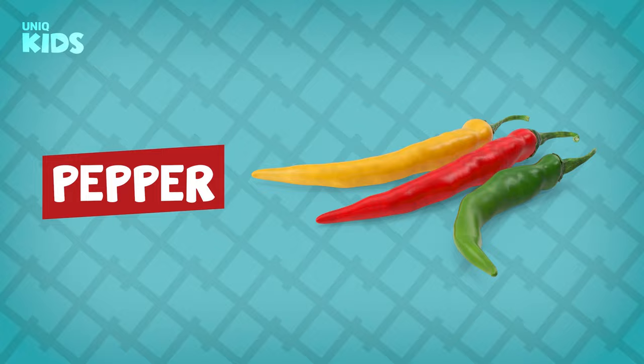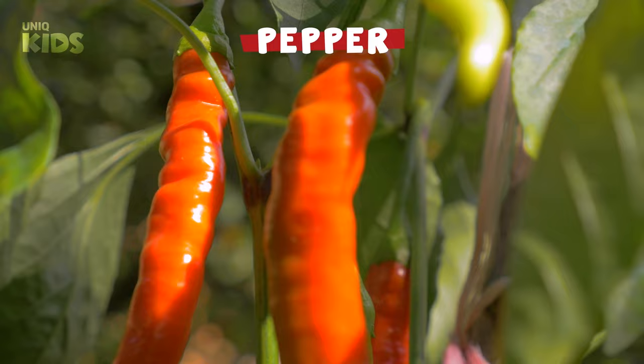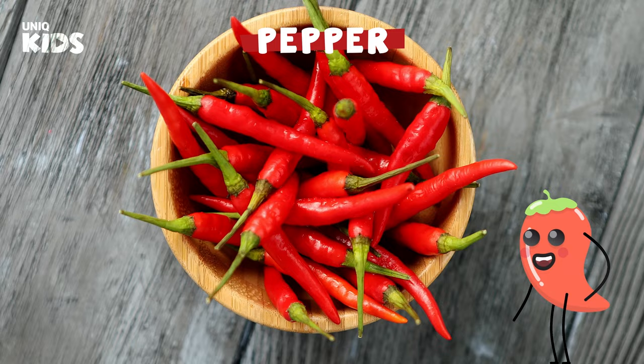Pepper. Pepper grows above the ground in summer. There are many varieties: red pepper, green pepper, and bell pepper. Peppers, which are widely used in dishes and salads, have both hot and sweet ones. Pepper strengthens the immune system.